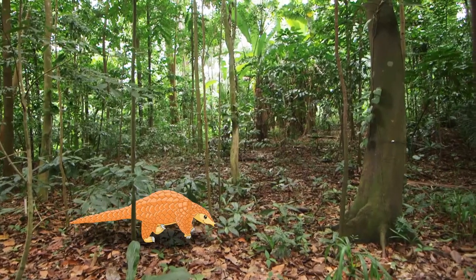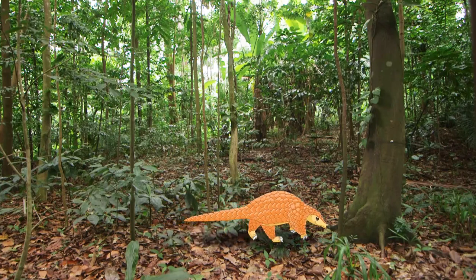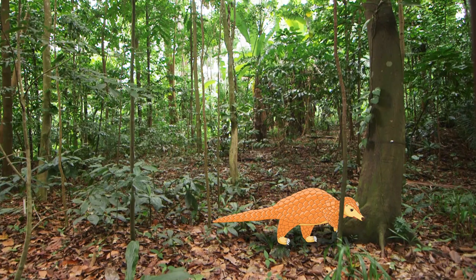Who can tell me what can usually be found in a forest? My head has just given you a clue. That's right! Trees!